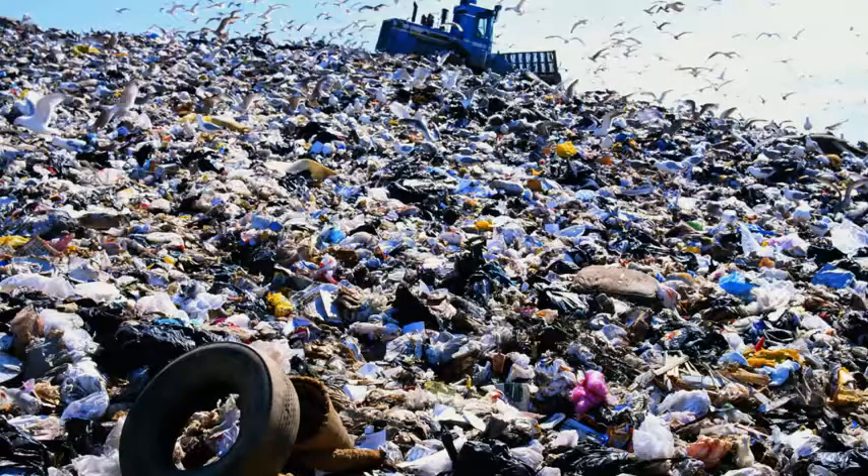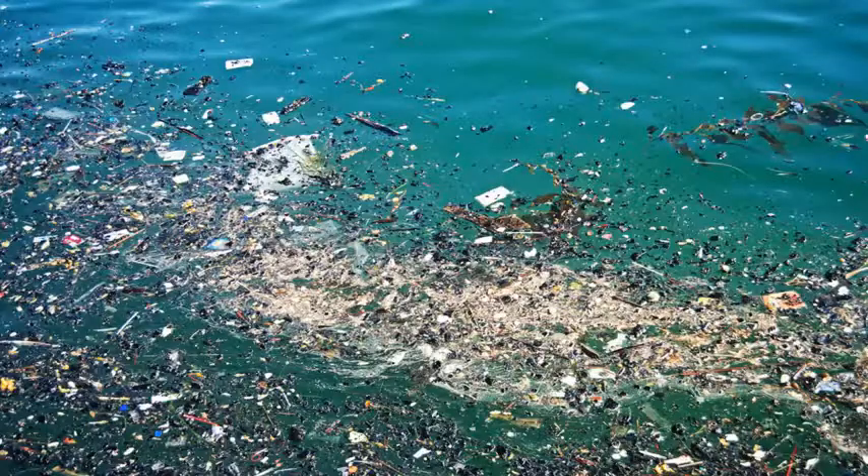It's estimated that 260 million tons of plastic are being produced every single year. It's estimated that 10 percent of that ends up in the ocean — so some of it is being recycled, some incinerated, but 10 percent — that's 26 million tons of plastic — ends up in the oceans, which is clearly unsustainable.